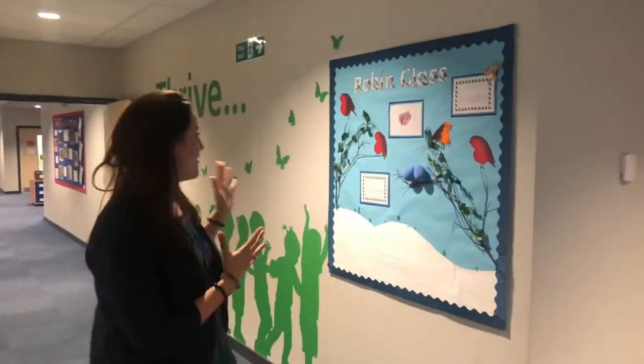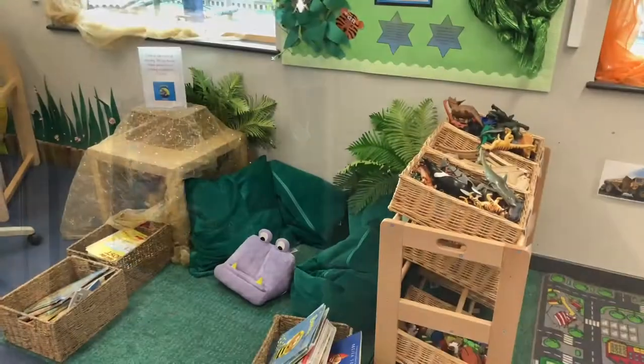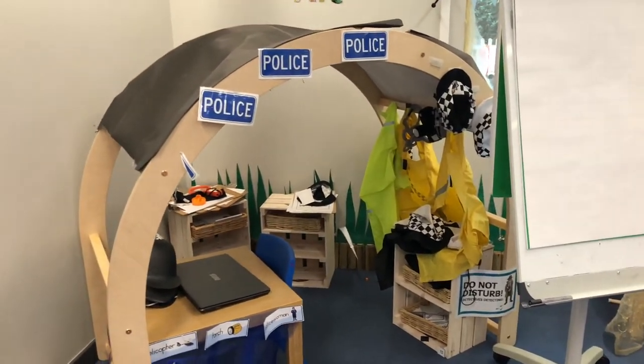We have three reception classes at Pearly Way. The first class is Robin class, our second class is Finch class, and our third reception class is Jay class. Here is inside one of our reception classrooms where you will see there are a lot of areas for them to engage with in their indoor provision.